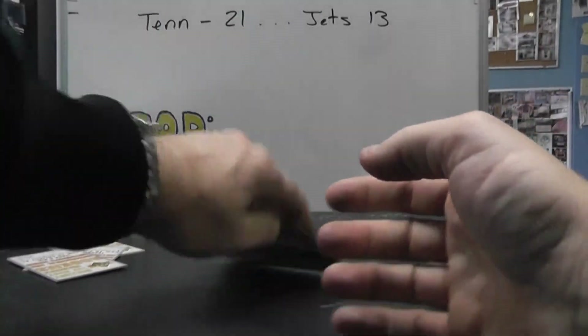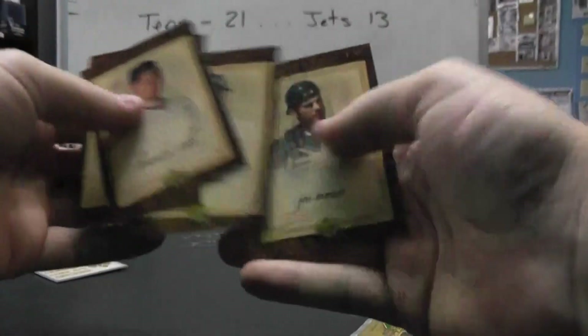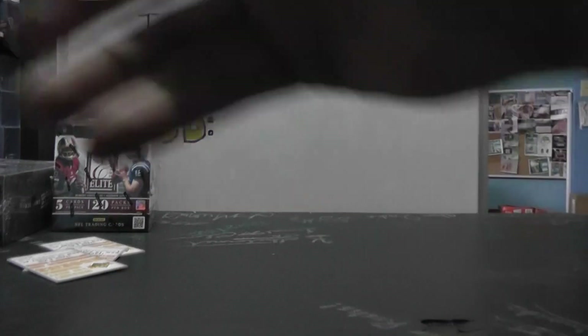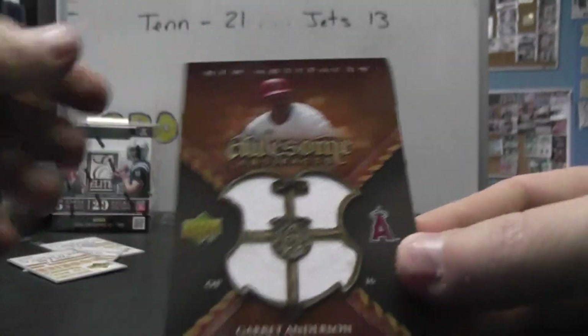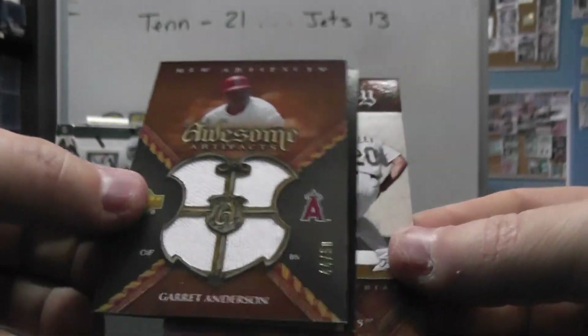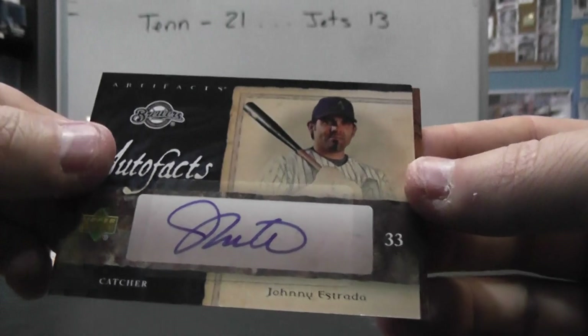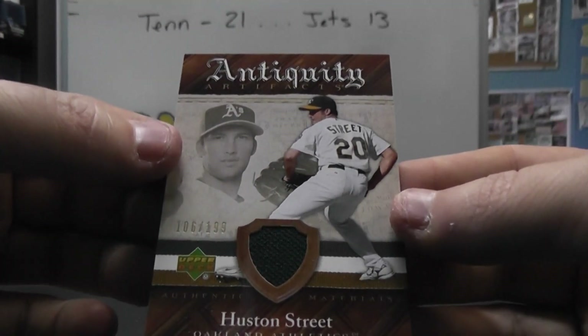Base, and the last one is just base. Let's see what we got. We got a jersey of Ian Kinsler, 199. A quad jersey numbered to 50, Garrett Anderson. And we have an Autofacts Johnny Estrada autograph. And a Houston Street 199 jersey.